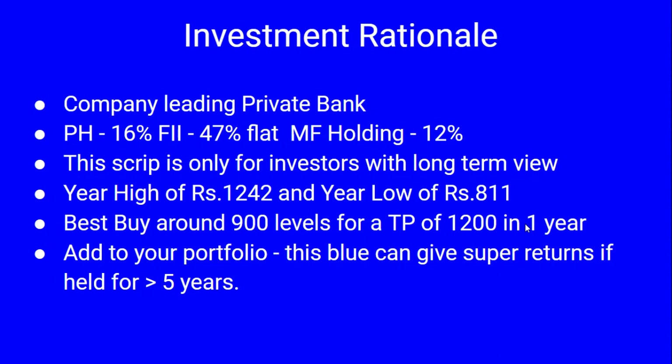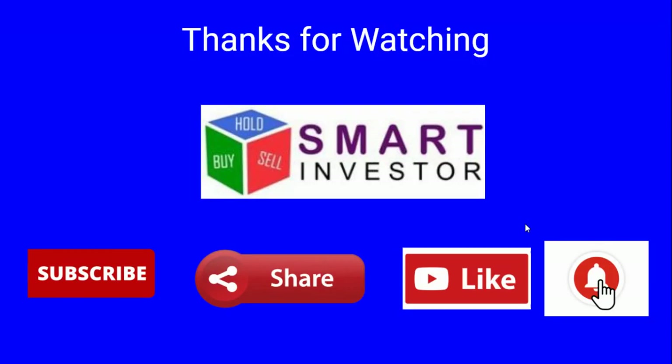This is recommended for long-term investors. The bank has a year high of 1,242 and a year low of 811, currently trading above 950. If the price comes to the 900 level, investors should buy this bank and hold for a target price of 1,200 in a one-year time frame. Investors can look at doing a SIP — systematic investment plan — buying small quantities over a long period to leverage price movements across the investment spectrum. Thanks for watching this video.